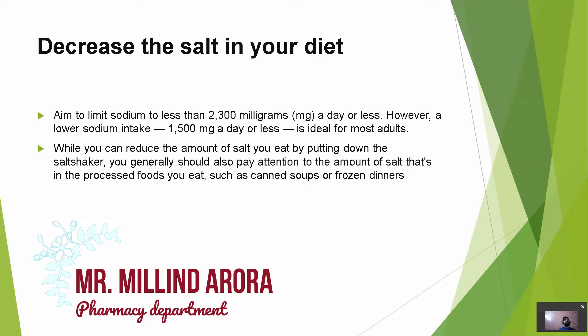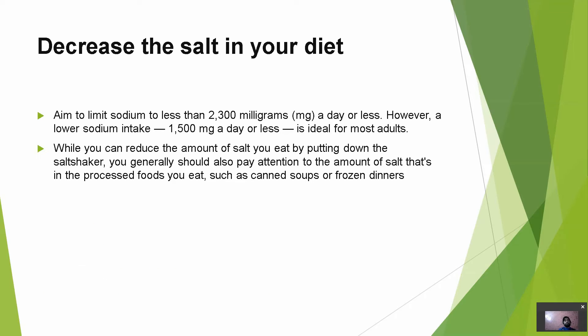As we know, salt is the source of sodium, and sodium is responsible for water retention in our body, which results in increased body fluid volume and ultimately results in hypertension. If we keep our sodium intake within a healthy level, we won't have water retention and our blood pressure will remain in a normal range.